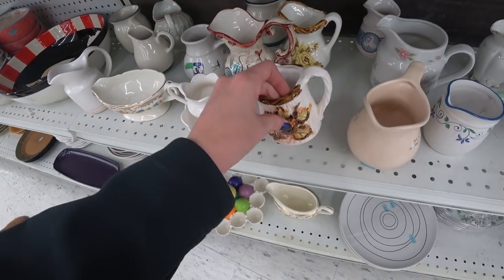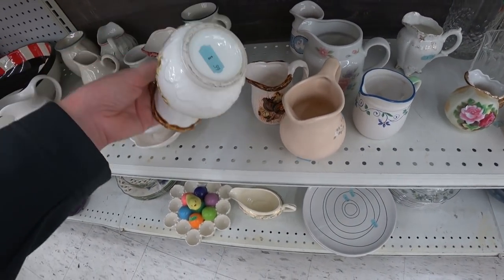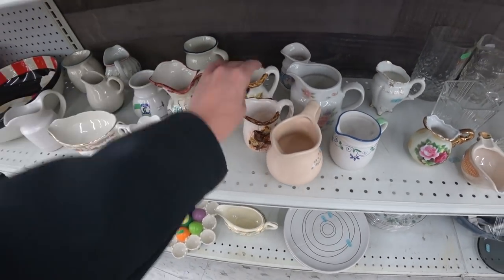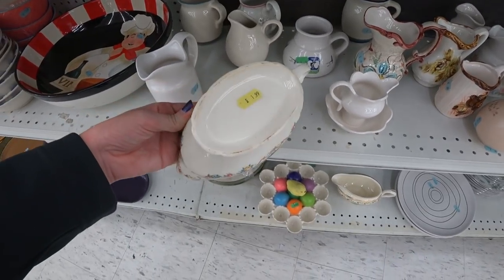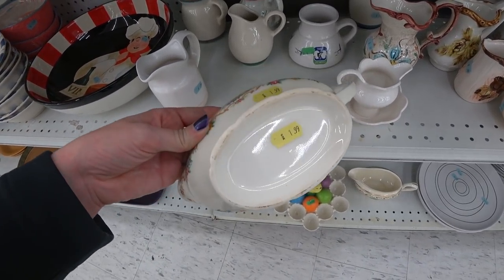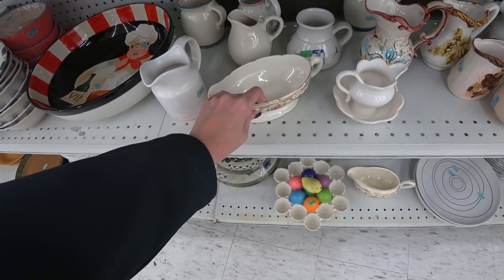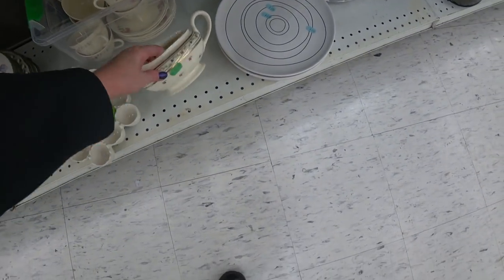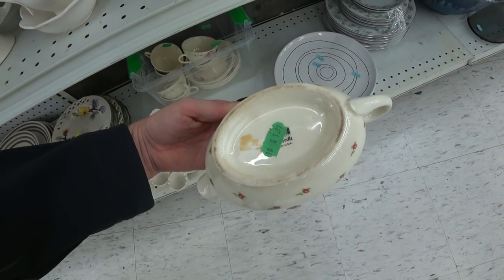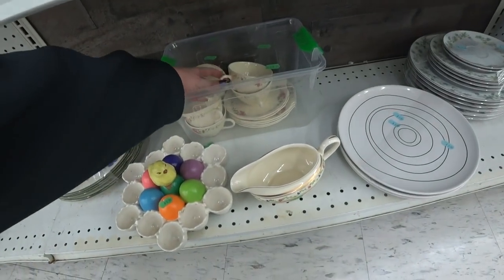My mother just doesn't seem to realize that she won't live forever and she can't take that stuff with her. I think she thinks that I'm going to want it all. I think if she realized what would happen to it later on, she might not collect so much. There's another one down here — it's a whole tea set in here.